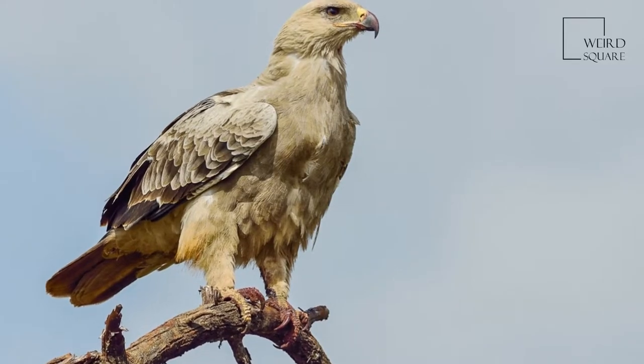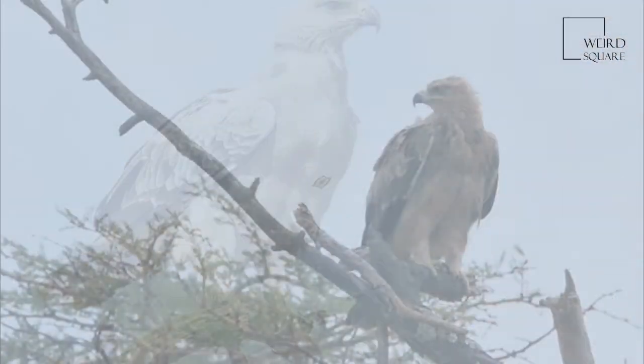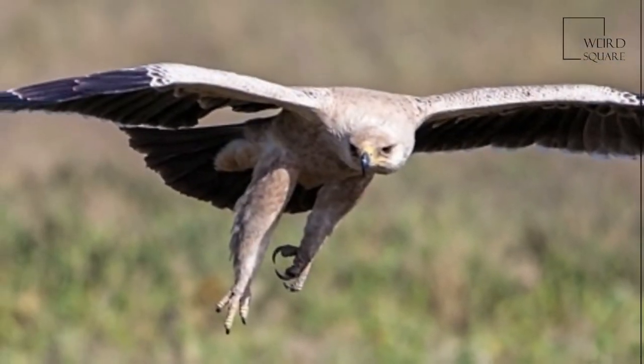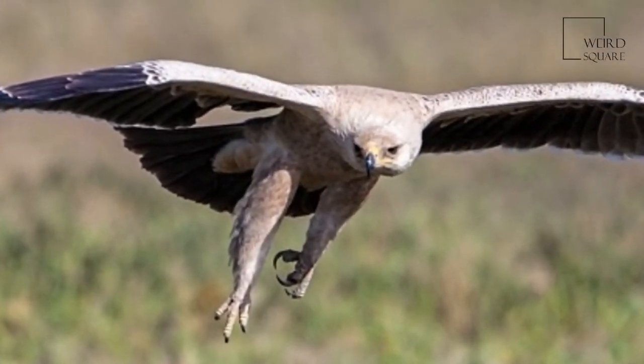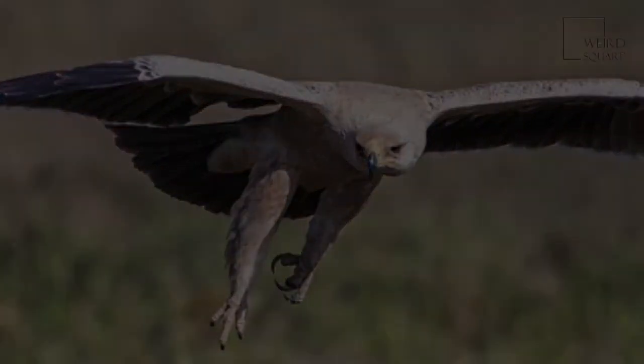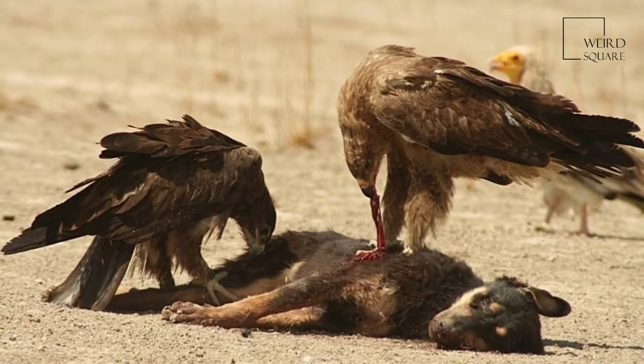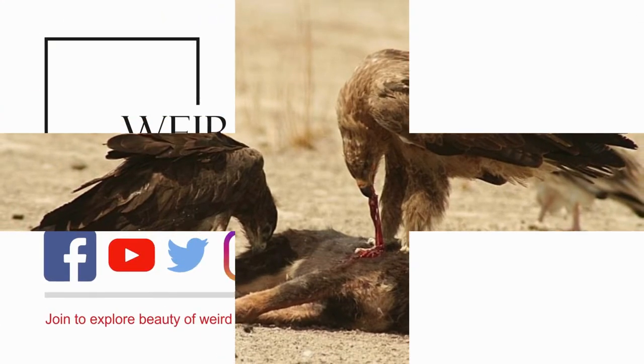It has tawny upper parts and blackish flight feathers and tail. The lower back is very pale. This species is smaller and paler than the steppe eagle, and it does not share that species' pale throat. Immature birds show less contrast than adults, but both show a range of variation in plumage color. The tawny eagle's diet is largely fresh carrion of all kinds, but it also kills small mammals.